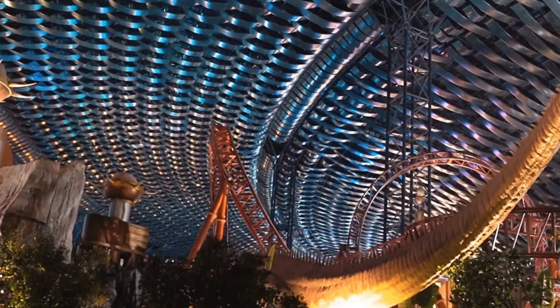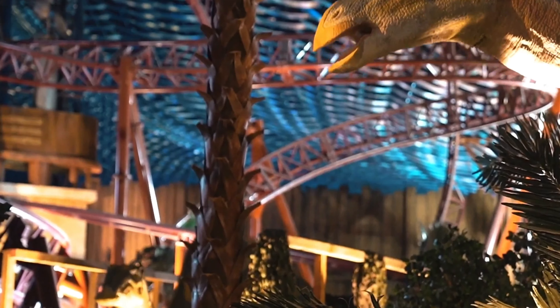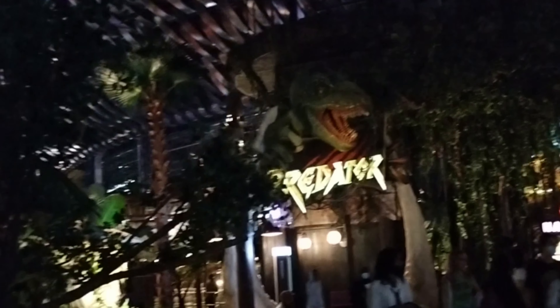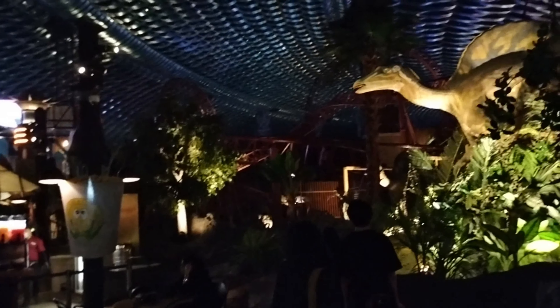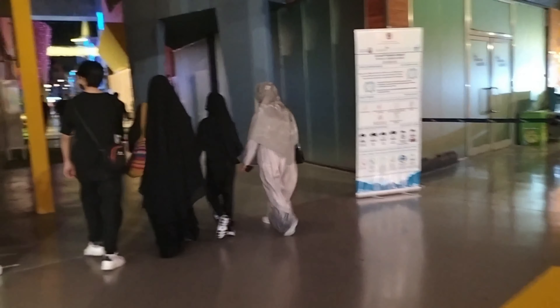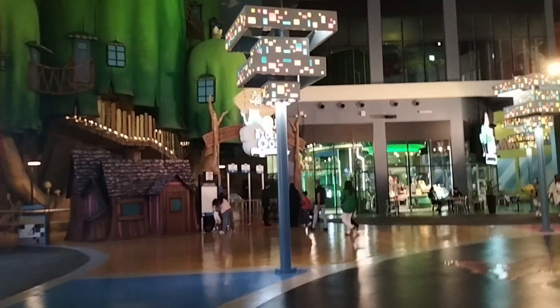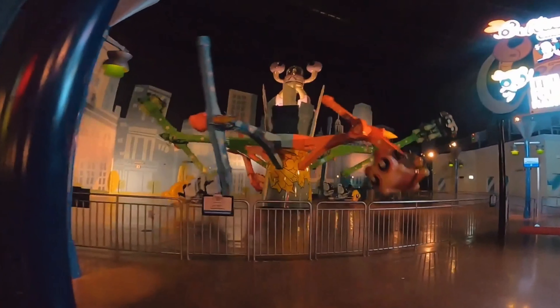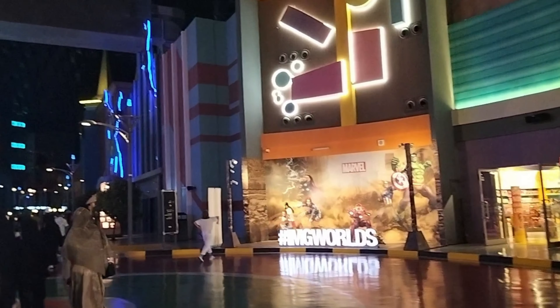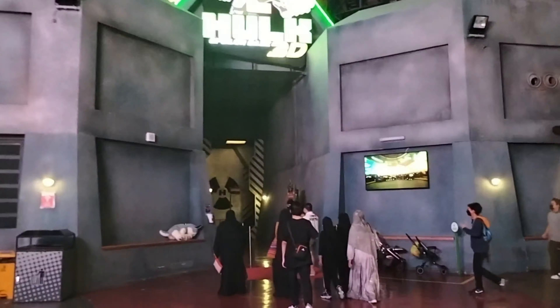So many rides you can choose here to enjoy with your kids and your family. The next ride you should try is Hulk's Base 3D.